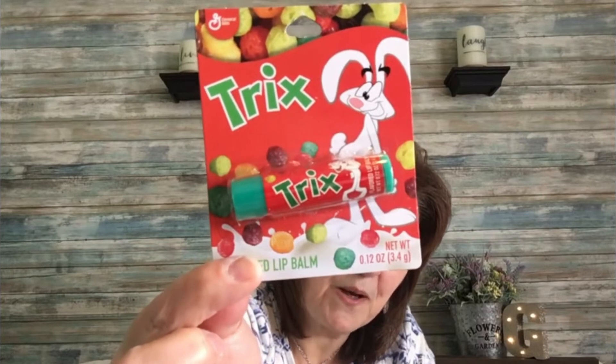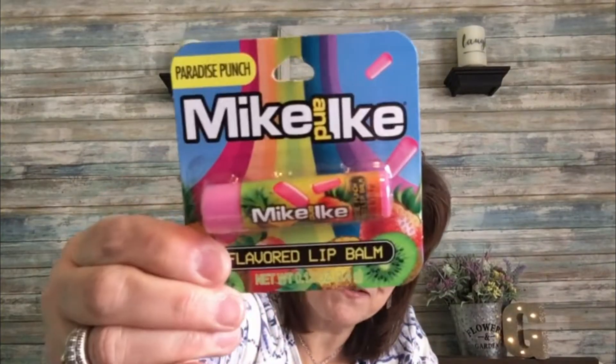Then these really cute lip balms — I remember the cereal from when I was growing up. I got a Trix flavored lip balm and a Mike and Ike's flavored lip balm as well. Yum, they taste so good.